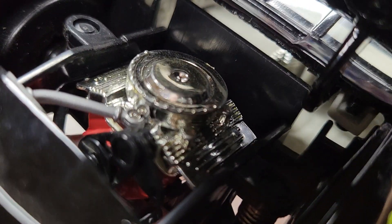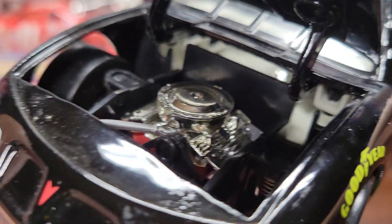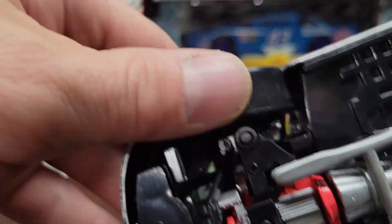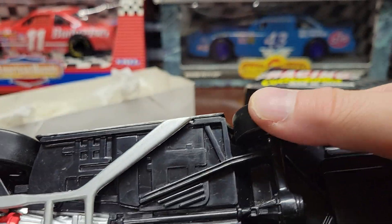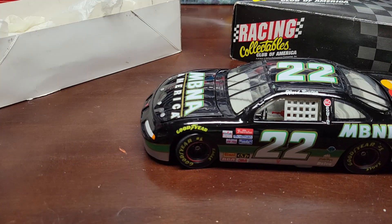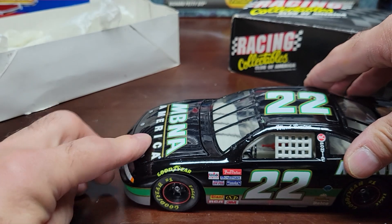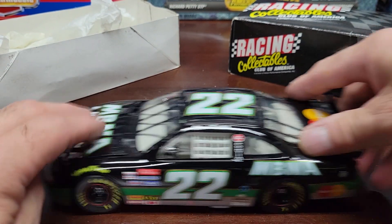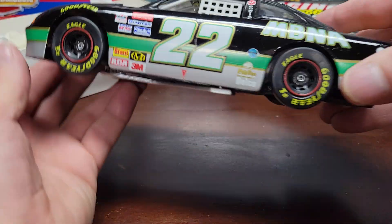You get the hood underneath and it says MBNA in there, with a pretty standard-size engine — not too detailed, but at least it's got one. The front does have some springs to it, so if you press it down it gives a little. The back doesn't have springs, but the front does.